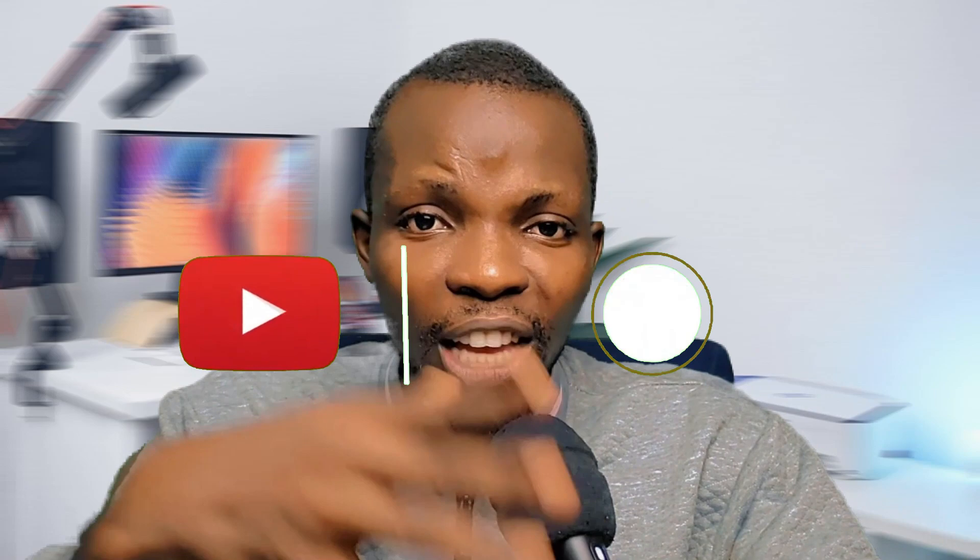So hit the subscribe button and the like button and ensure you share this video. If you have any questions, drop them right in the comment section below. Now fasten your seatbelt and let's dive in.